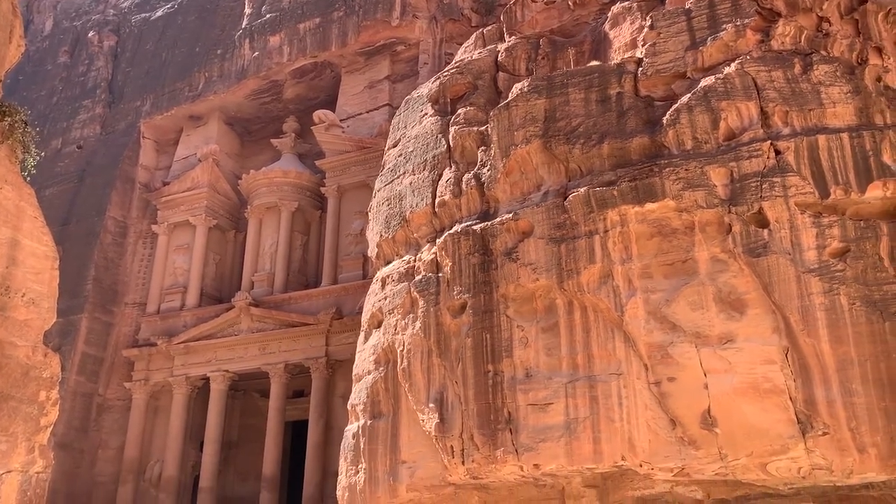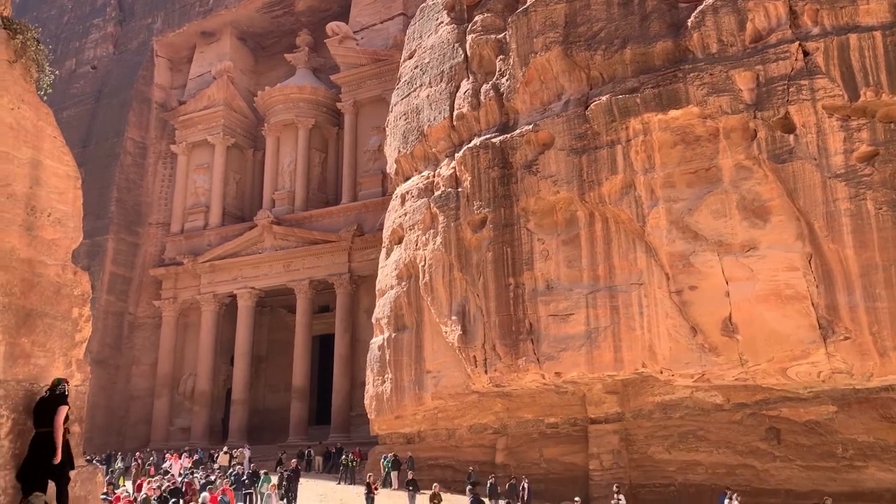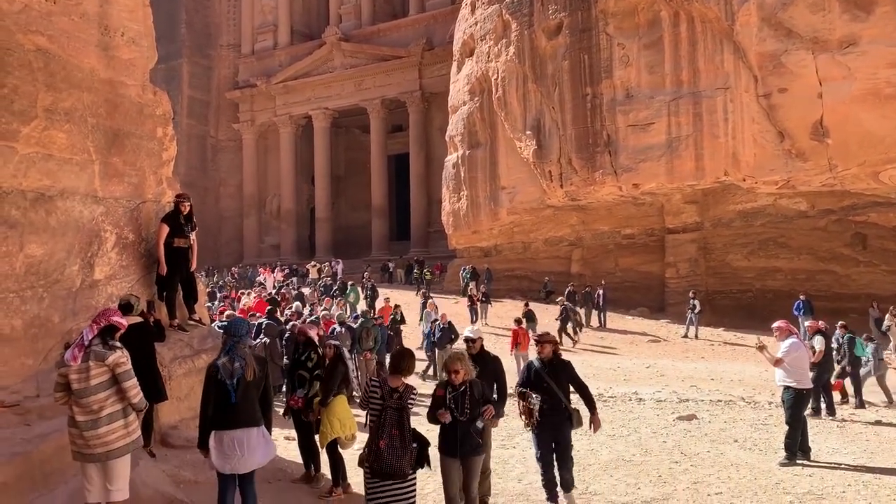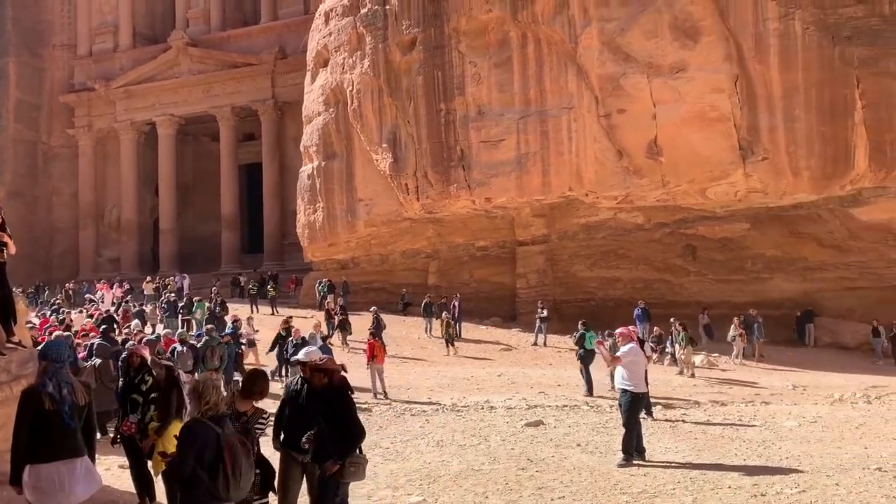A couple more ships came in and we saw them later in the day at Petra. Honestly, our tour guide did us a great favor by taking us there early. He said he'd take us to Petra first and Wadi Rum second, because once the other cruise ship tours arrived it was going to be way too crowded to enjoy. Boy, was he right — we got to Petra pretty early.